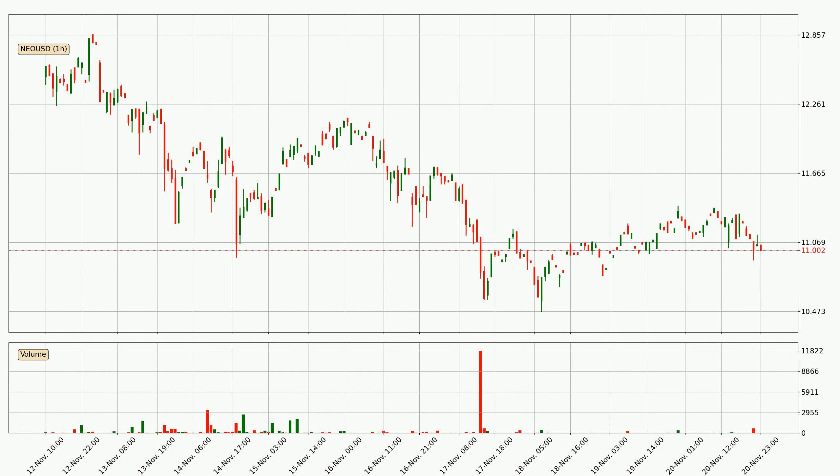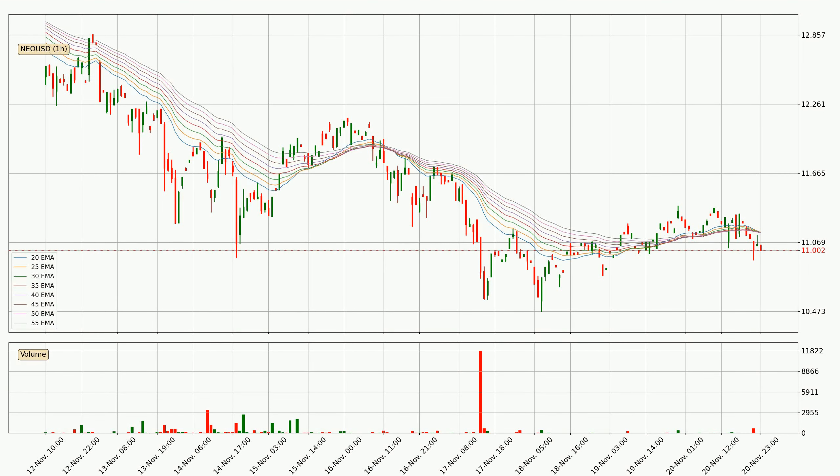By taking a closer look at the hourly time frame for NEO, the price went down only slightly by about 1.6% in the last 24 hours and has a current price of 11.0. Moving to the hourly exponential moving averages, the current price is below the hourly ribbon, which is generally bearish and the ribbon could play as a resistance. So it is to watch if the price will bounce off it or break it. The current price to watch is around 11.2.